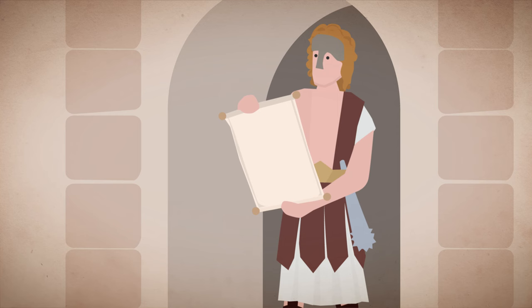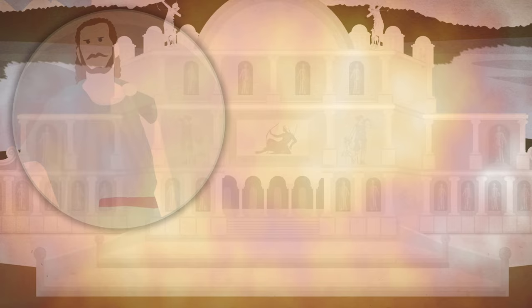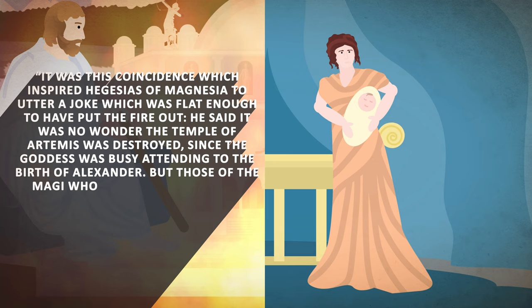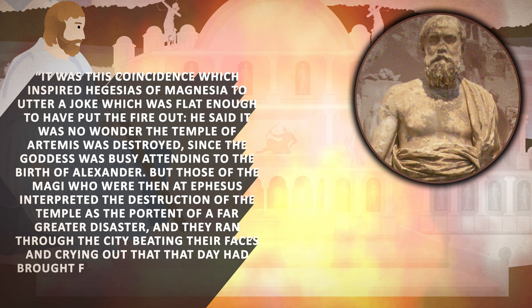That may have worked on the people at that time, but not down the line. Every story and every secret does get exposed. They failed in their attempt to excise him from history, thanks to a Greek historian in the 4th century who shared the story of Herostratus and the true fate of the Great Temple. Plutarch hypothesized in his writings that it was no wonder the temple of Artemis was destroyed, since the goddess was busy attending the birth of Alexander. The magi at Ephesus interpreted the destruction as a portent of far greater disaster, running through the city crying out that a great scourge had been brought forth for Asia.